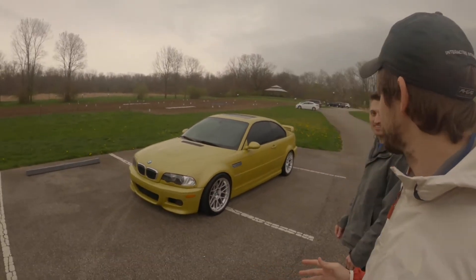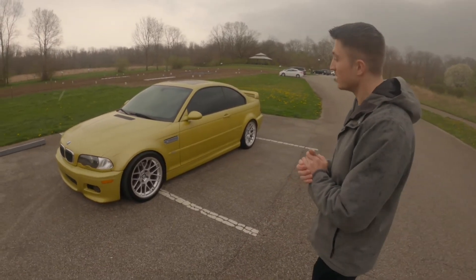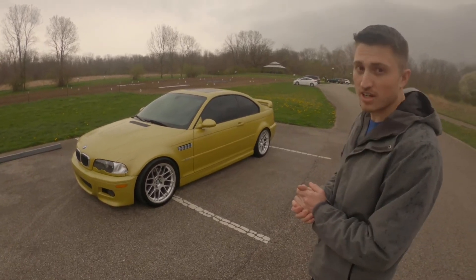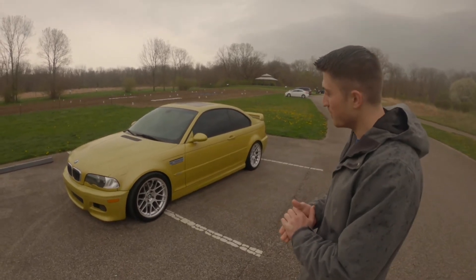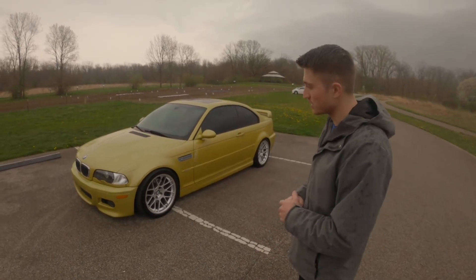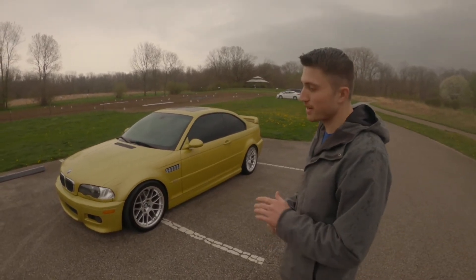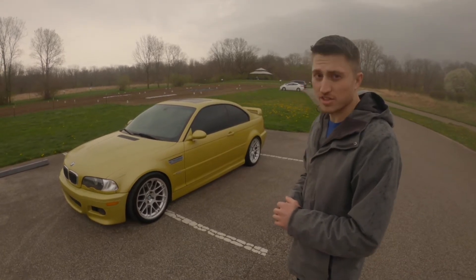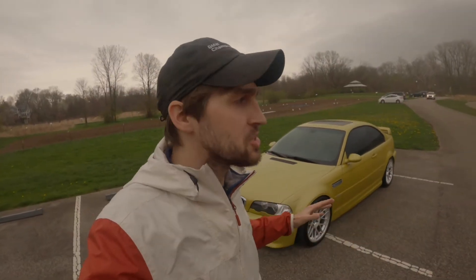Austin tells us about the 2002 M3: they've got coilovers on it for the track with an Apex square setup — wheels that are lightweight, definitely a lot lighter than the factory 19-inch wheels. They also threw on a full Agency Power exhaust system with a Prima Plus Active Auto Work supercharger and methanol injection, making it quite a little machine.